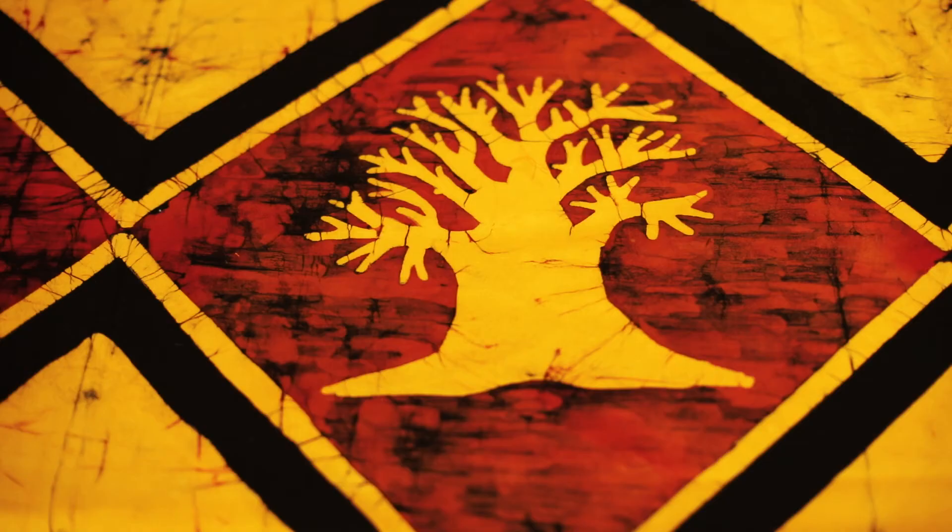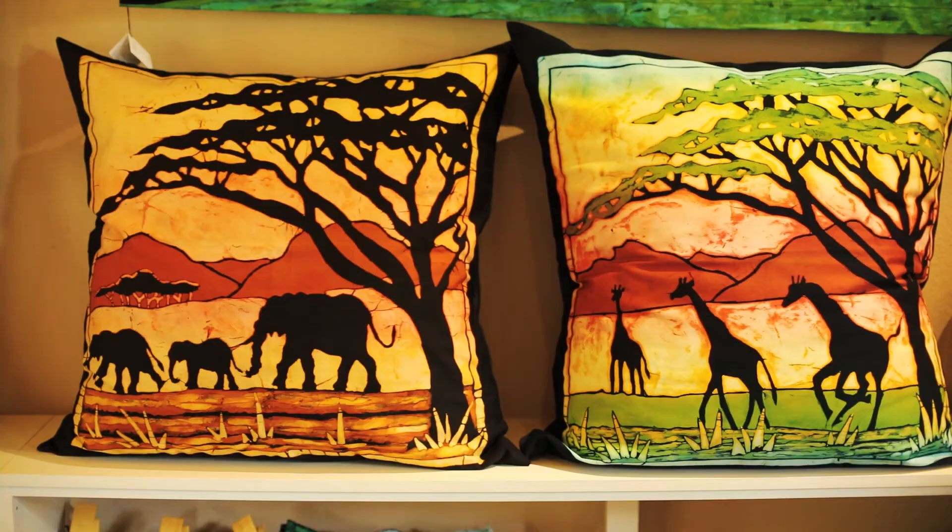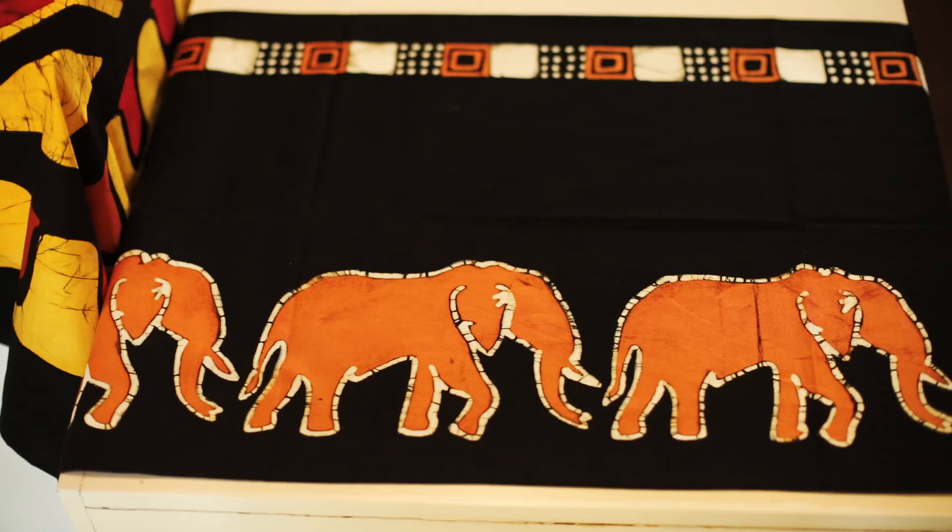Rather than saying I need to work hard just to earn money to send my kids to school. I've been working for Baobab Batik for more than 10 years now. For me, working at Baobab Batik is a career.